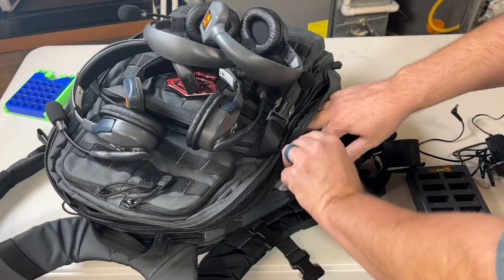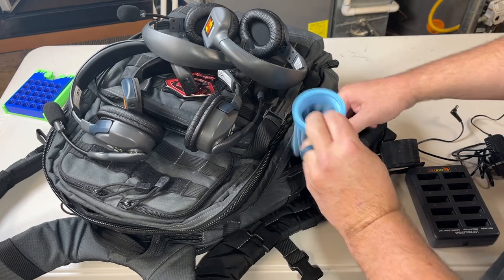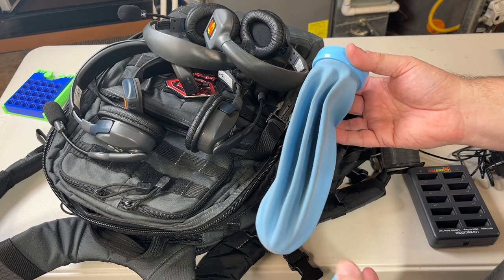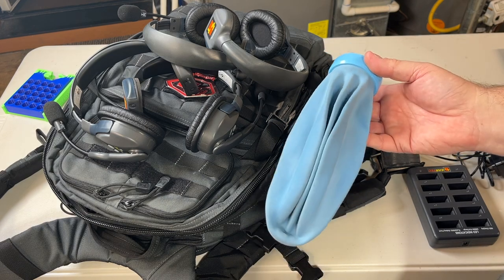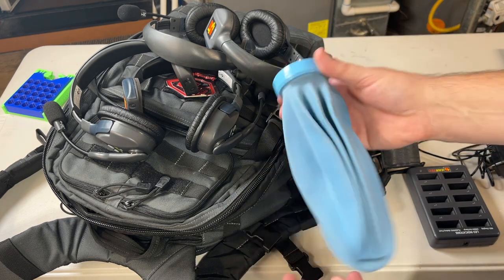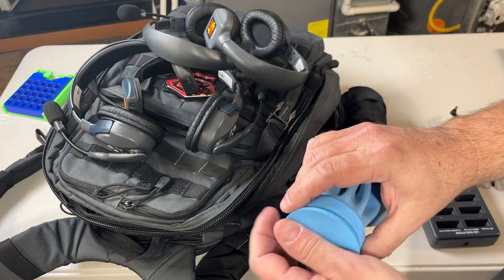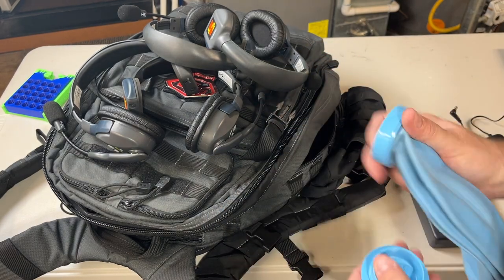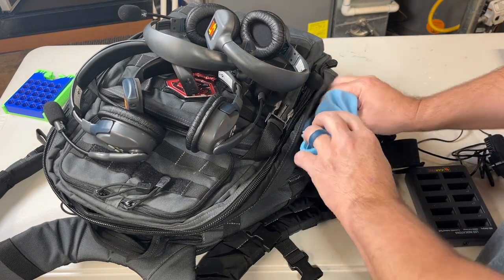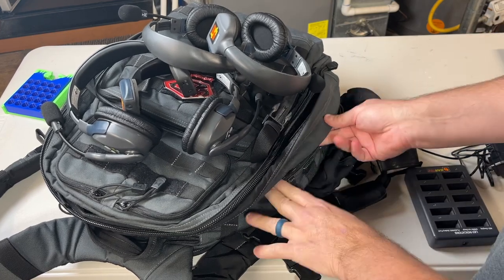I know this seems like a weird thing to pack, but I always bring one of these old-school fill-it-with-ice-and-water ice packs. We stay in a lot of Airbnbs and occasionally hotels, and I end up with a lot of neck and back pain. Having this has been absolutely amazing at the end of a long day when you need it and you're at somebody else's place.